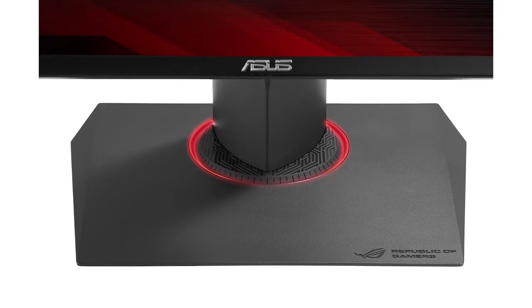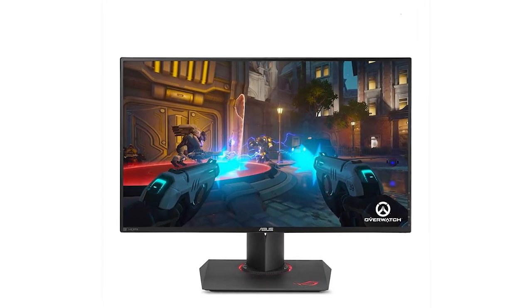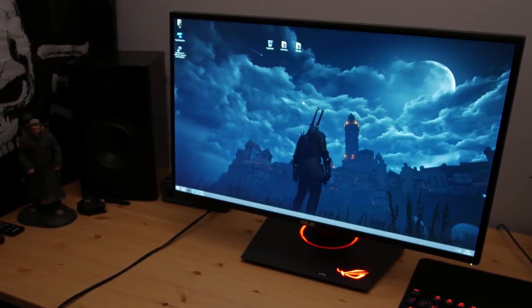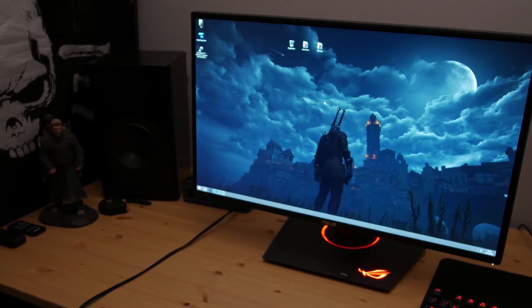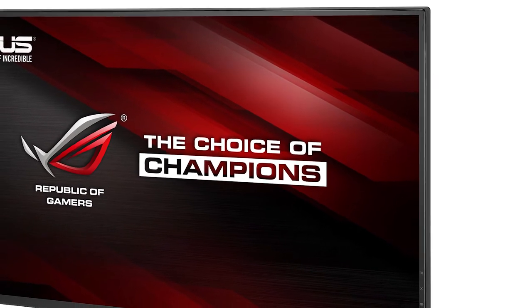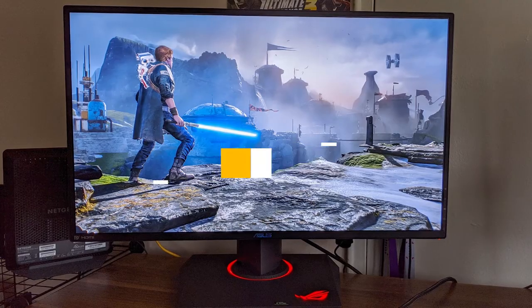Like its competition, the Acer Predator XB271HQ, the PG279Q is an IPS panel with a refresh rate that can overclock up to 165Hz. The difference between 144Hz and 165Hz is mostly negligible though. Inputs include DisplayPort 1.2 as well as HDMI 1.4. Both displays also feature NVIDIA's G-Sync technology for a variable refresh rate. The biggest drawback to such an excellent monitor is, of course, the price — the PG279Q can be found for $650 USD. But consider a monitor an investment; you don't want to buy something cheap and replace it after two years. Buy a great monitor that will still be going strong half a decade from now.